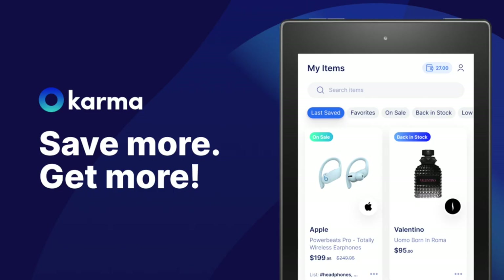I wanted to take a second to tell you about the sponsor of this video, Karma. Karma is an app and Chrome extension to make sure you never miss a price drop or coupon code. Check out the link in our description.